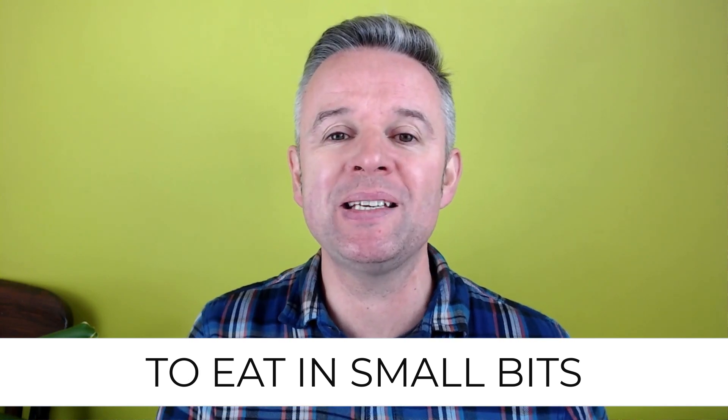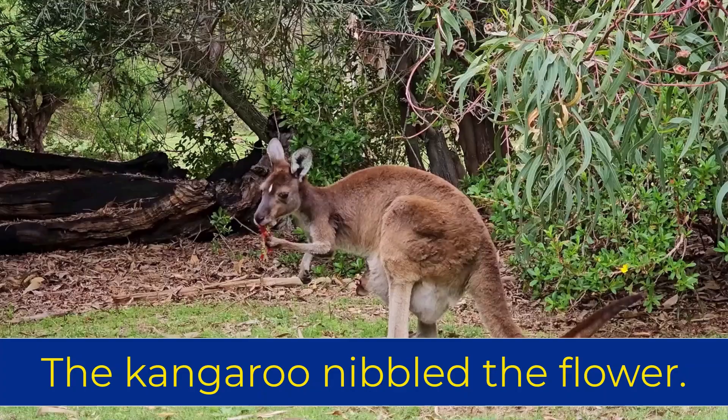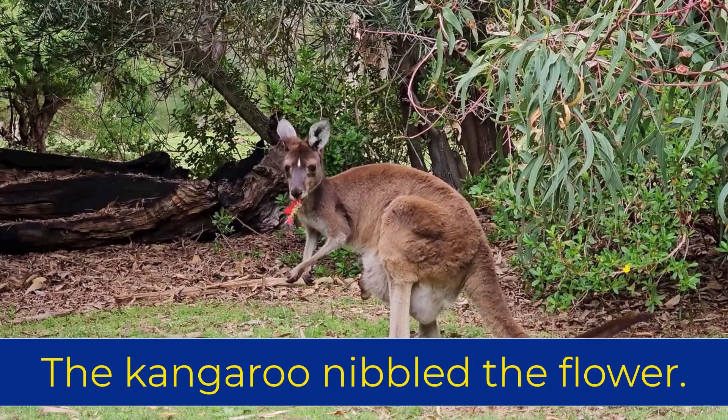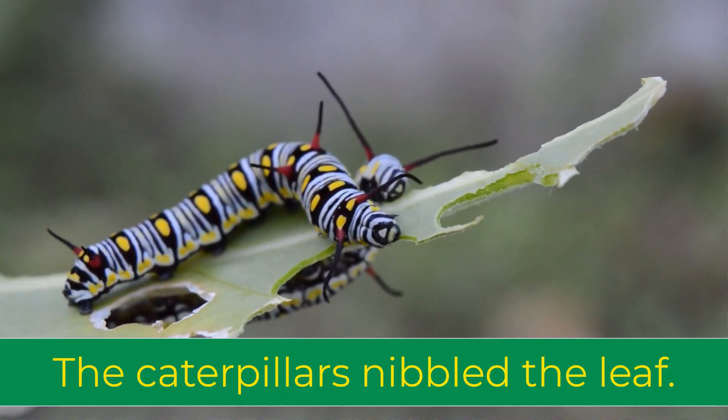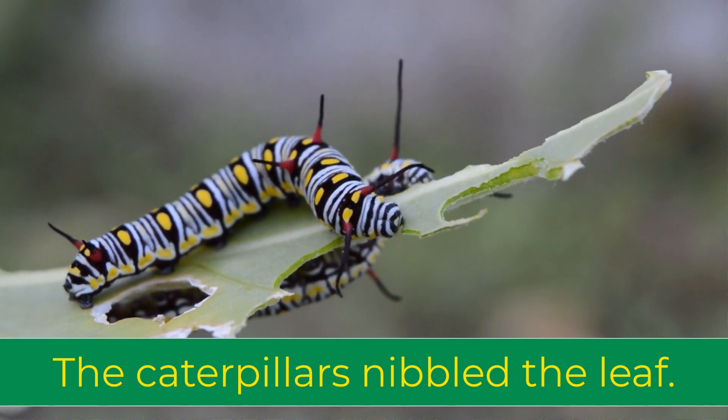The first verb is to nibble. To nibble means to eat in small bits. For example, the kangaroo nibbled the flower. The caterpillars nibbled the leaf.